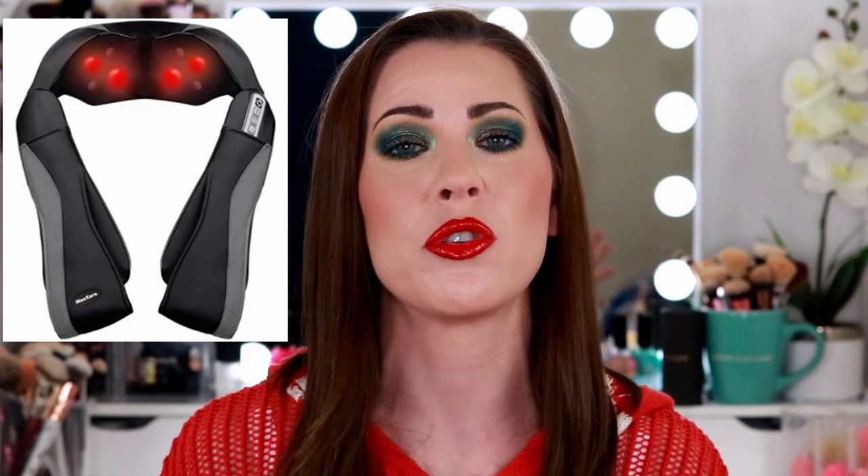Next up is a neck massager. I saw Crystal Clear Makeup on Instagram using it and was immediately intrigued. I have constant knots in my shoulders and back — I think all my stress goes straight there. When I tried it out I fell in love with it. But I knew right away it was something my mother would really enjoy because her neck and back are a hundred times worse than mine. So I ended up giving it to her. I was going to buy myself another one but never did. I would highly recommend that neck and back massager — it is fantastic.